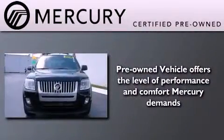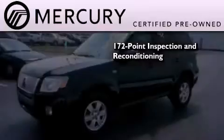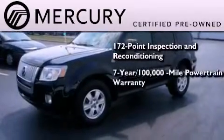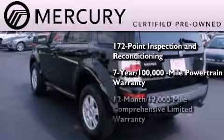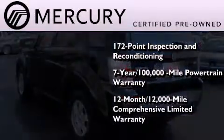The Mercury certification includes a 172 point inspection and reconditioning process, a seven-year 100,000 mile powertrain limited warranty, and a 12-month 12,000 mile comprehensive limited warranty, plus 24-hour roadside assistance.